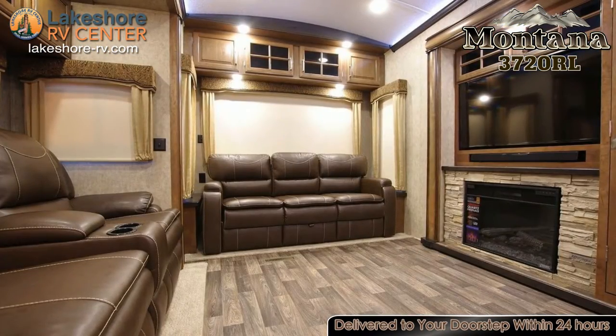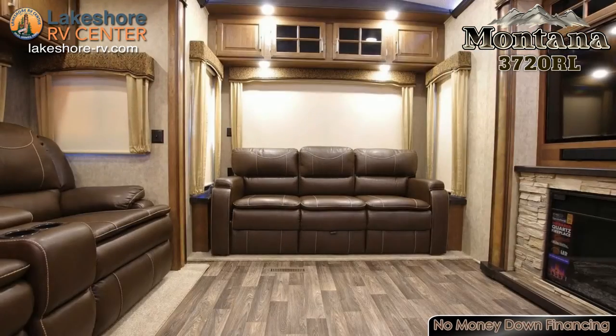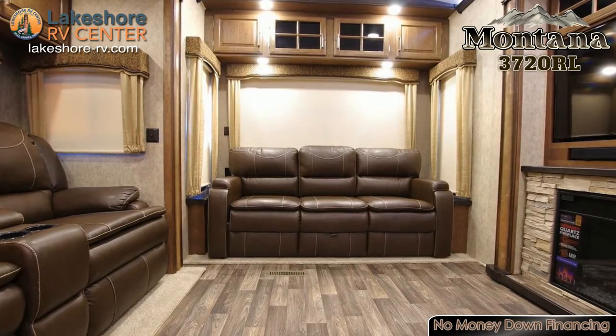The living area in this rig offers plenty of seating space with a sofa and theater seating all gathered around the entertainment center which houses the TV and fireplace.